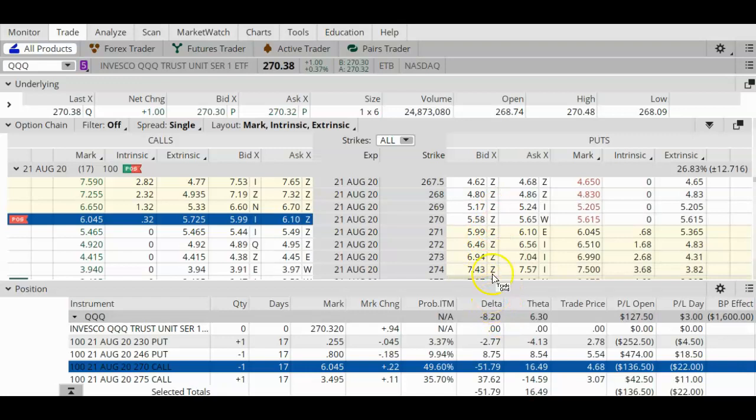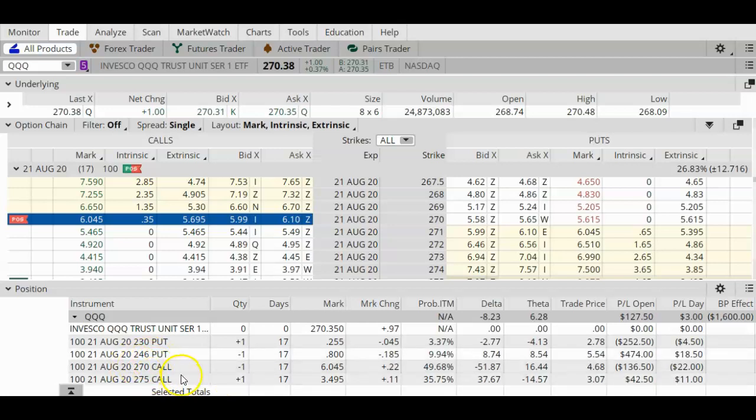The number one thing to look at is the delta — we're going to look at both the delta and the theta. With all things being equal, if the QQQ continues to rise, my position is going to lose $8.21 for each dollar that the QQQ rises. Meanwhile, my position is going to gain $6.29 for each day that passes due to theta time decay. So if the QQQ continues to rise, that's going to hurt my trade, but theta time decay is going to help. My short call option with a strike price of $270 is now in the money.